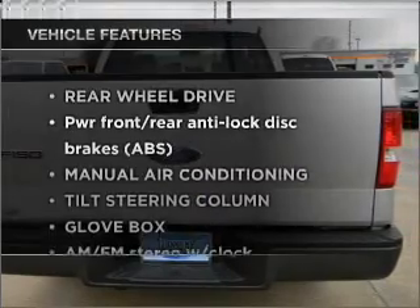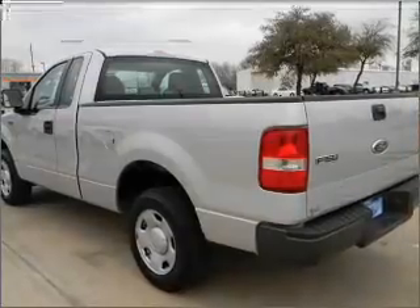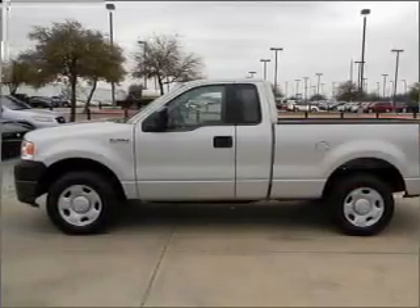And with these notable features, you won't want to miss out on the opportunity to own this amazing vehicle: air conditioning, power steering, an AM-FM stereo, and an adjustable tilt steering wheel.